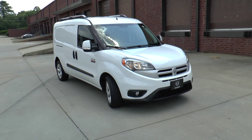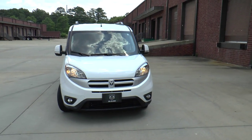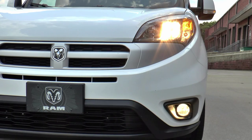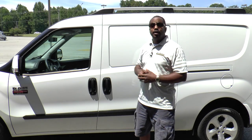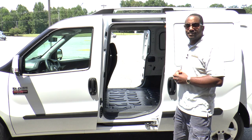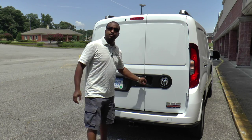Total MSRP is $27,815. Taking a look up front, just beneath the stylish halogen headlights, our SLT model has a body-colored front clip with fog lights down below. Walking around to the side, between the 16-inch aluminum wheels, you'll find dual sliding doors that open a total of 26 inches.